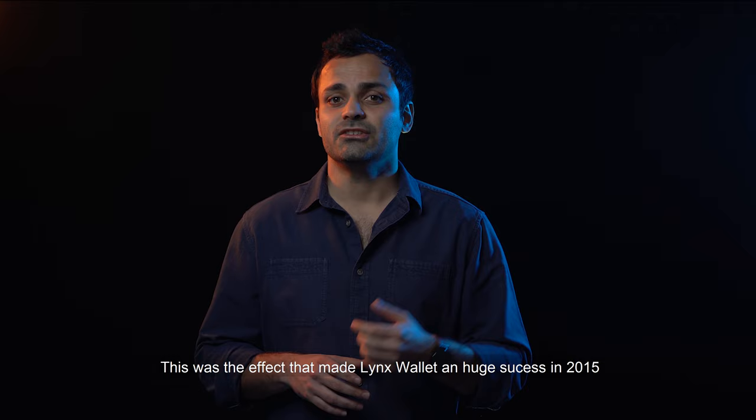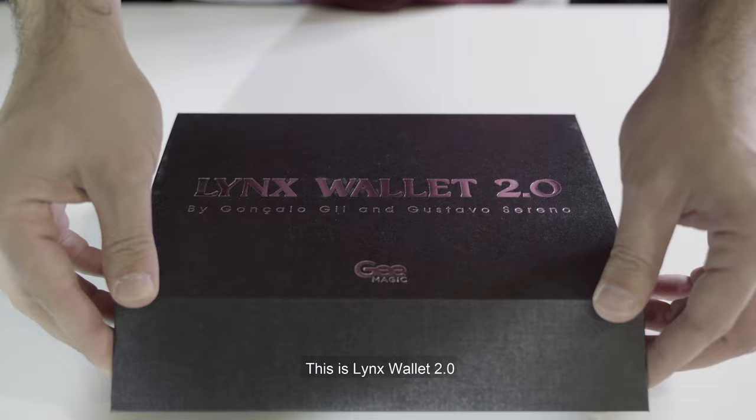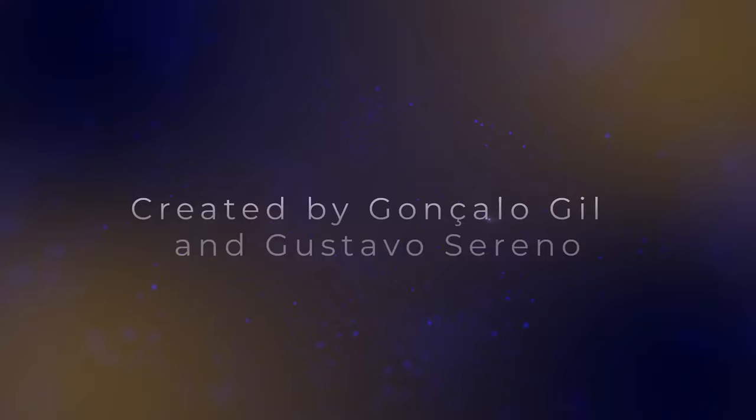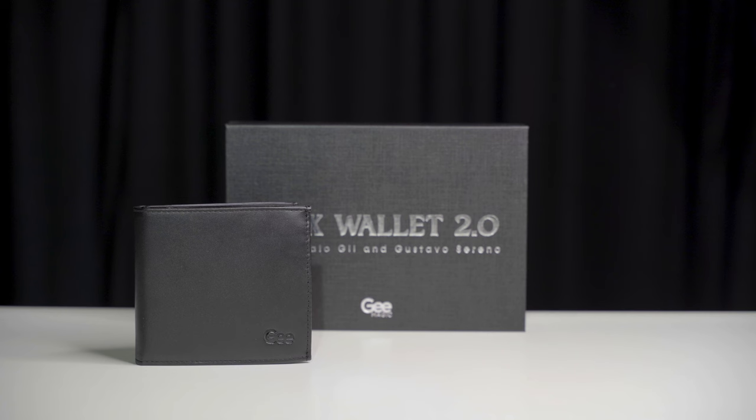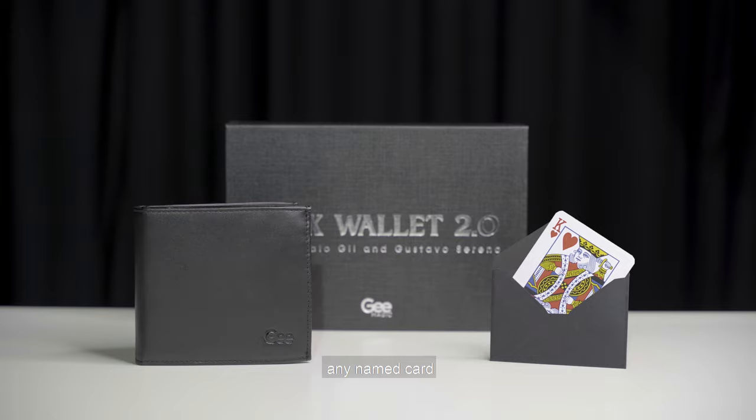This was the effect that made Links Wallet a huge success in 2015. We wanted to make a better and improved version, and now what was great just got greater. This is Links Wallet 2.0. With this new version you can combine different effects and routines, keeping of course what made this wallet famous: one wallet, one envelope, any name, any card.